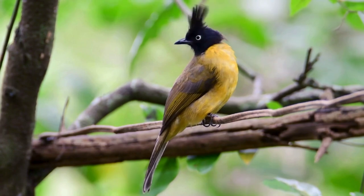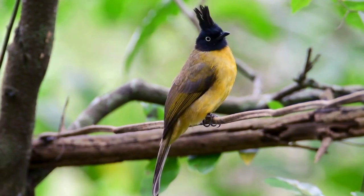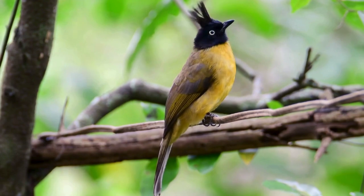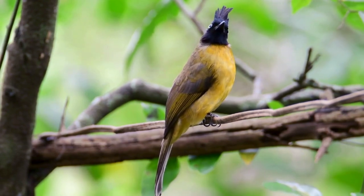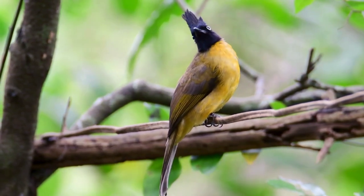Black-crested bulbul is the local name for the bird based on its coloration and physical appearance. This bird belongs to the Pycnonotus flaviventris family and Rubigula genus, which contains virtually all bulbul species found in India and other parts of it.